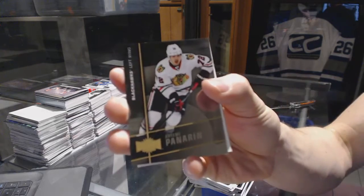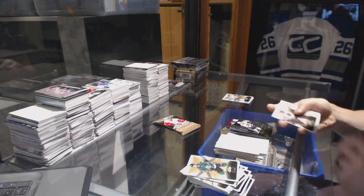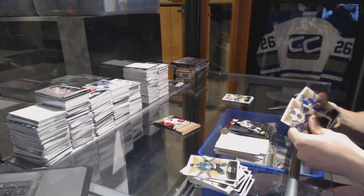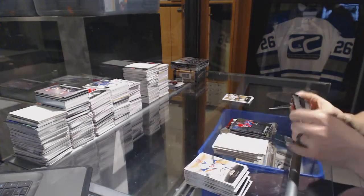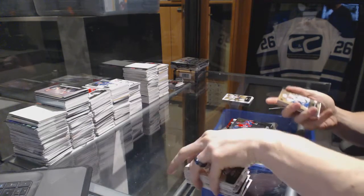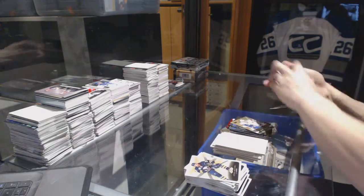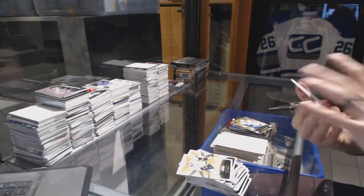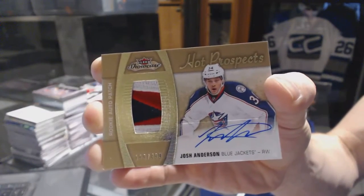Metal Universe for the Hawks Artemi Panarin, Flair Showcase for the Canadiens Jacob De La Rose, Flair Showcase Jersey for the Montreal Canadiens Jacob De La Rose, Skybox Premium Rookie numbered to 499 for the Vancouver Canucks Hunter Shin Carrick, and a three-color Hot Prospects Rookie Patch Auto numbered to 499 for the Columbus Blue Jackets Josh Anderson.